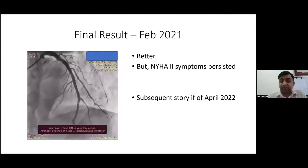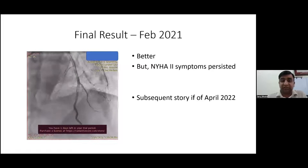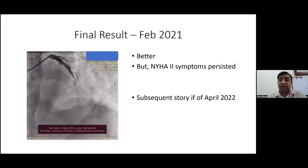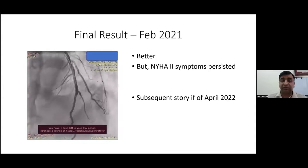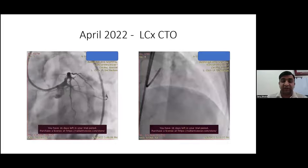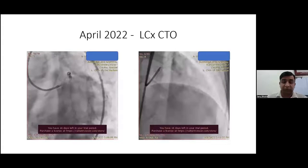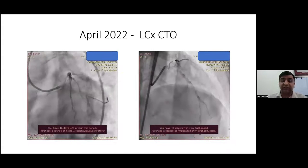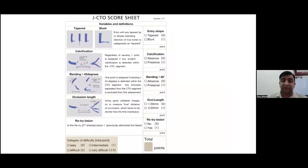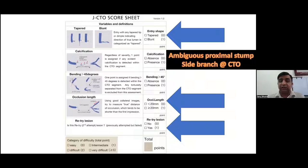Since then, the patient improved but Class 2 dyspnea persisted. Last month we took the patient again for a check angiogram and re-attempt of the left circumflex CTO. The angiogram showed a patent LAD stent. The left circumflex had total occlusion with two significant side branches right at the stump. The stump was ambiguous and blunt, occlusion length over 20 mm, and being a retry lesion, the JCTO score counted up to 3.